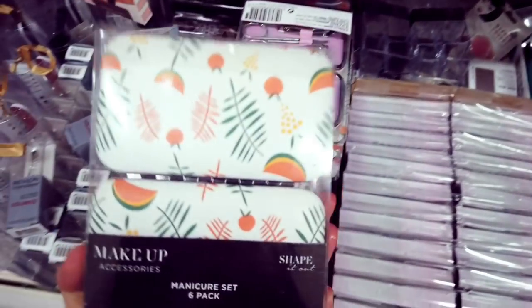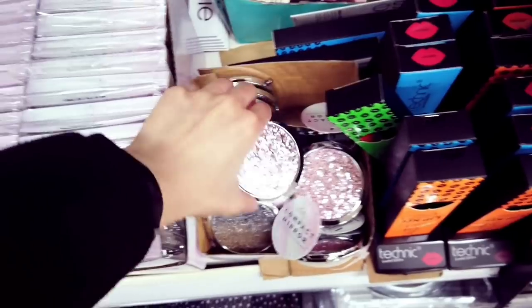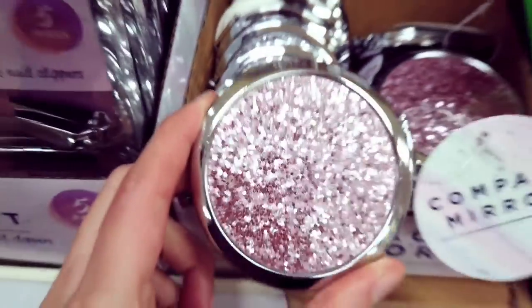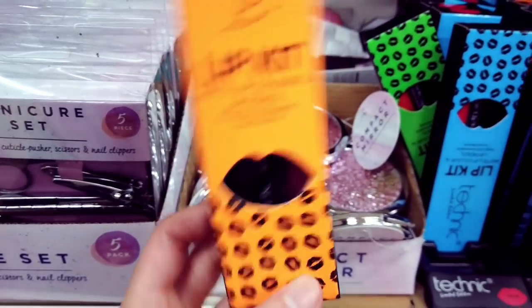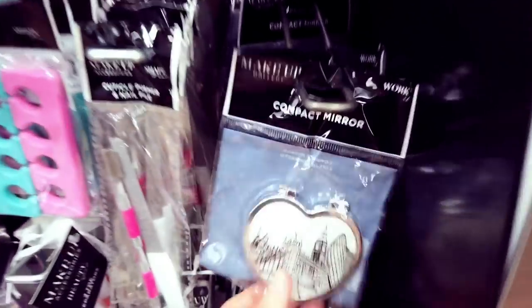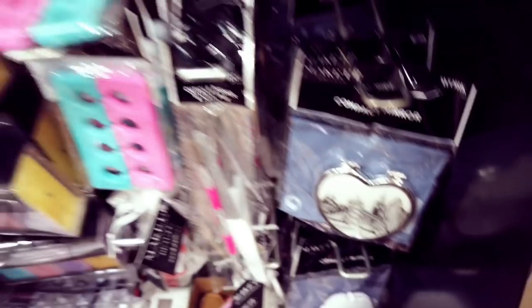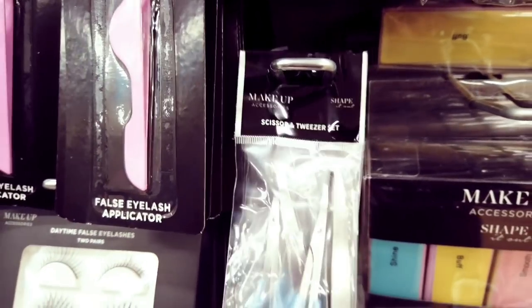Let's see what else is new — these are new, I haven't seen these before. Got some glittery compact mirrors — a nice rose gold and silver. A lip kit with matte lip color and lip pencil — a nice set for a pound. That's a nice compact mirror. These are new as well — a scissor and tweezer set, so you get both for just a pound.